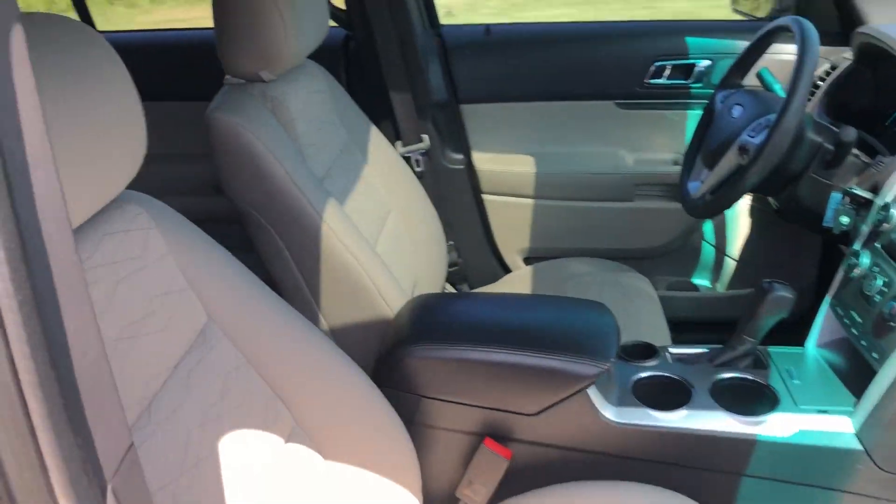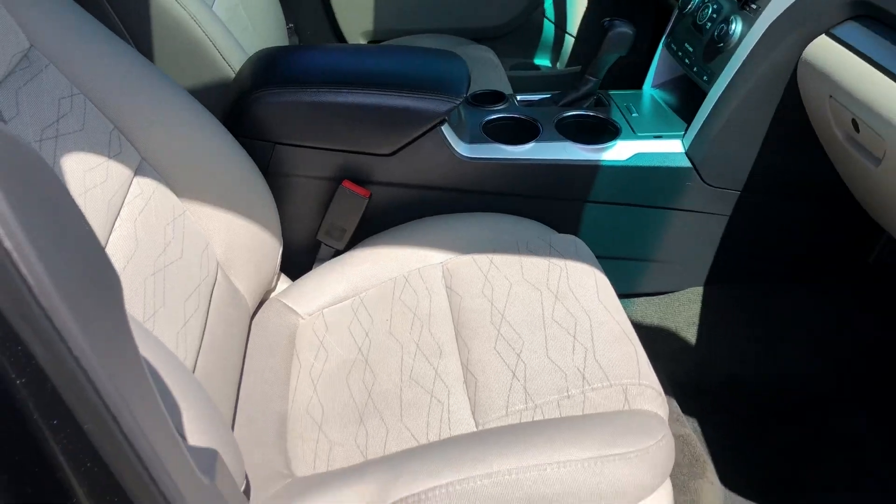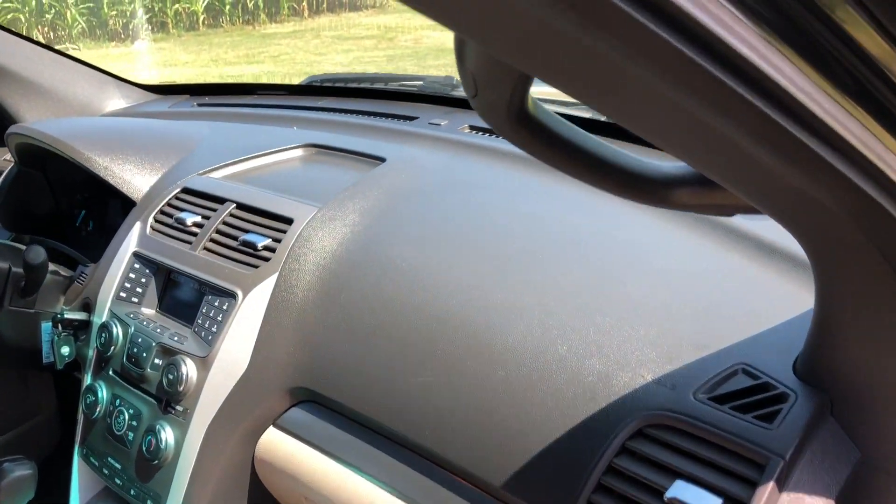This thing's super clean inside and out. You'll see there's no rips or tears in the seats. This car is also a non-smoker. There's no cracks or fading in the dash.